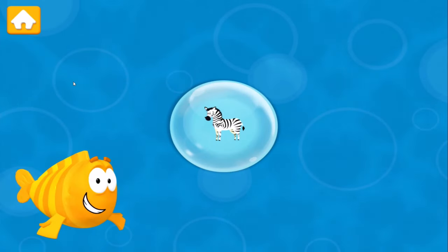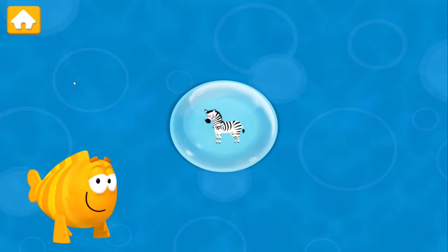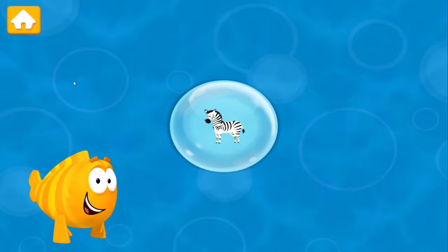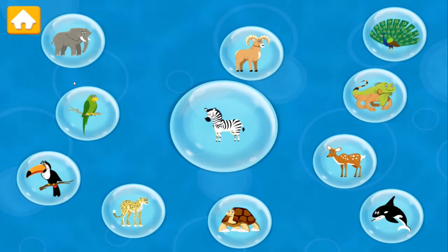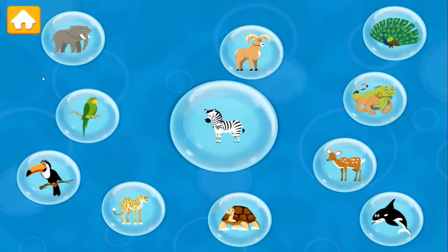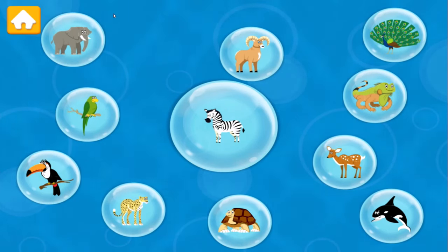Lots of animals are different, but animals can be alike too. Let's think about it. This speedy animal is a Zebra. Zebras run fast on four legs. Do you see other animals that have four legs? Drag them into the big bubble in the middle.